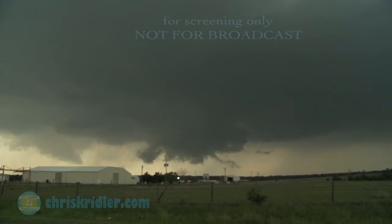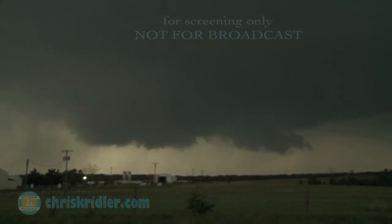Oh my god. The lightning's increasing. Rotation's increasing — big time. I'm going to stop right here, I got a nice view. It's wrapping up fast. Funnel!